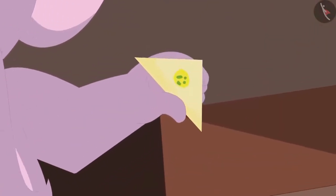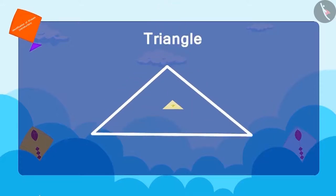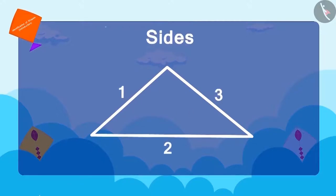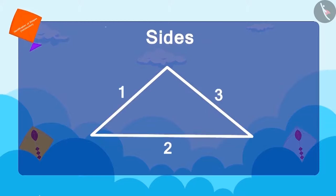Now Appu showed Chanda a barfi. Children, what shape is this? This is a triangle. How many sides are there? Three. And how many corners? Three. A triangle has three sides and three corners.